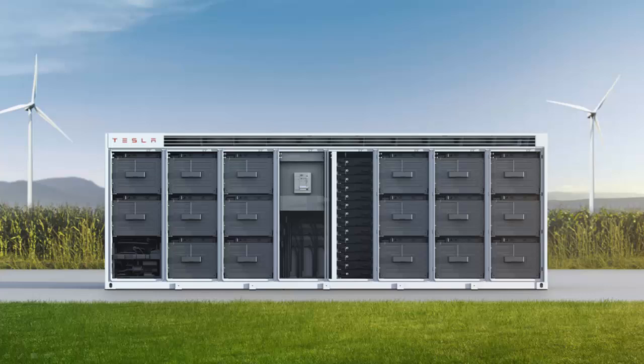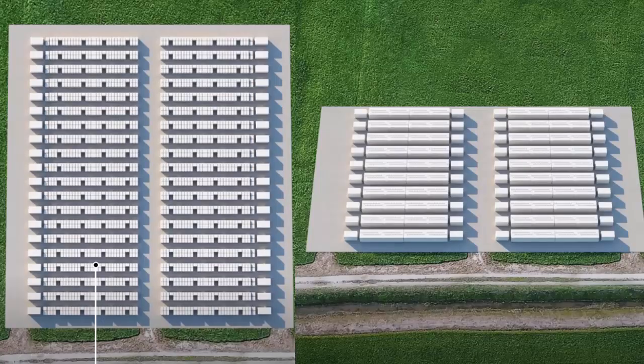Tesla says it will likely take about three months to deploy something like this, which is pretty remarkable. Just think about how many years it takes to build other types of power plants — a nuclear power plant could take five years or more. So Tesla is going to be competing against utilities running fossil fuel plants like natural gas and even coal. Rather than fighting back, I think those utilities will actually become Tesla customers.